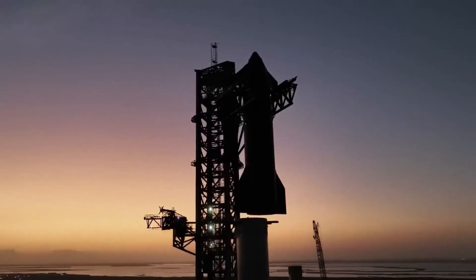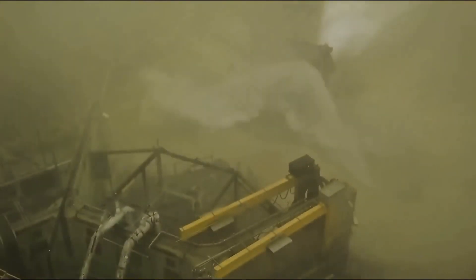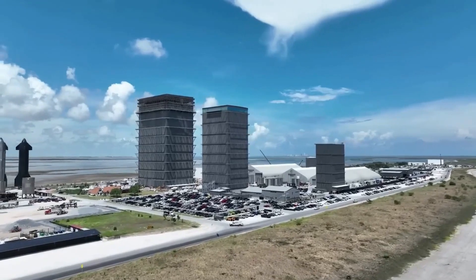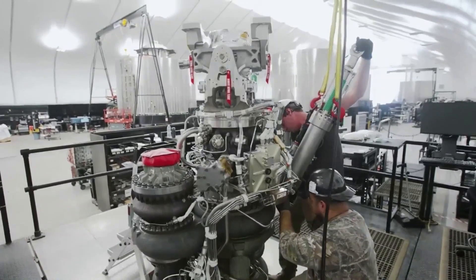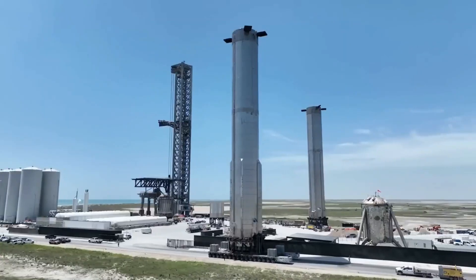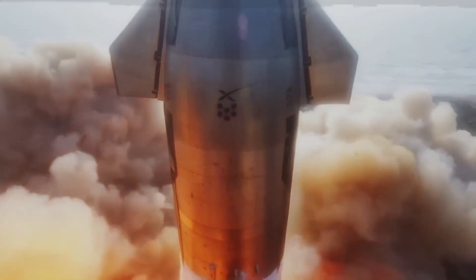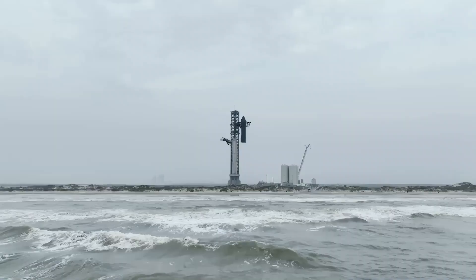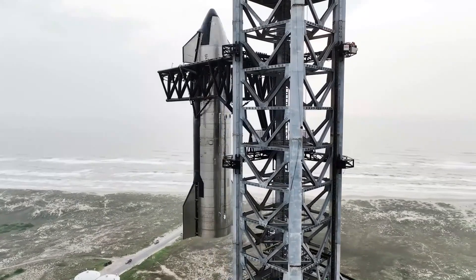The progress at the Starship factory and the innovative plans of K2 demonstrate the rapid advancements taking place in the aerospace industry. The construction at Boca Chica signifies the evolution of Starbase, with the Star factory poised to revolutionize production and support the assembly of larger rockets. Meanwhile, K2's utilization of Starship's lift capabilities presents opportunities for more efficient payload delivery, catering to the needs of the market and pushing the boundaries of space exploration.